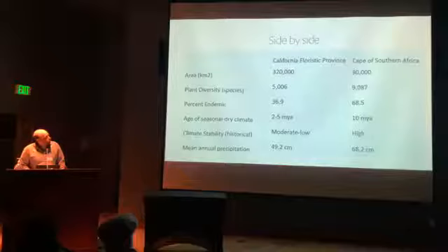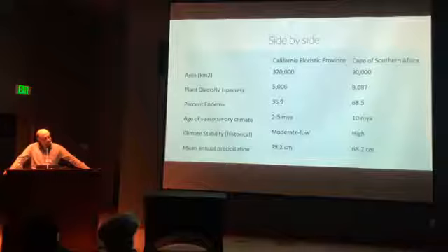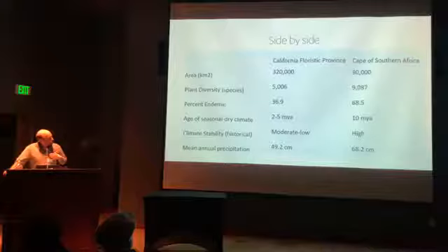The California Floristic Province is about three times bigger than the Cape region of South Africa, but the Cape region, in a third of the size, has almost twice the number of plants and almost double the amount of endemic plants — plants that only occur in that one part of the world. It is definitely a more diverse flora than the California flora.